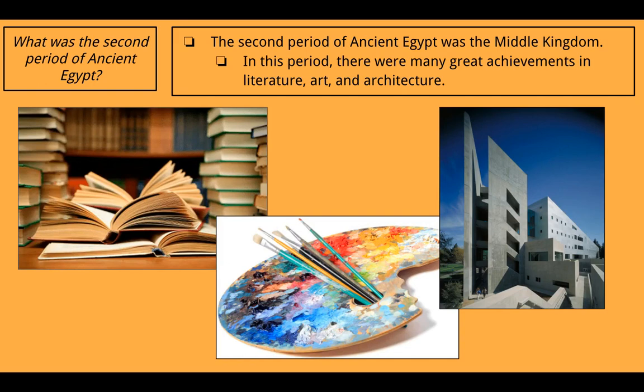The second period of ancient Egypt was the Middle Kingdom. In this period, there were many great achievements in literature, art, and architecture. Literature meaning books and stories, art meaning paintings and statues, and architecture meaning buildings and temples. As a fun aside, the picture on the right is actually a building at UC Davis where I went to college — it's where both of my majors, economics and history, were housed. On campus we knew it as the Death Star, from Star Wars, for its modern style of architecture.